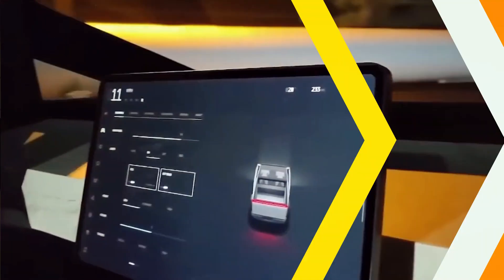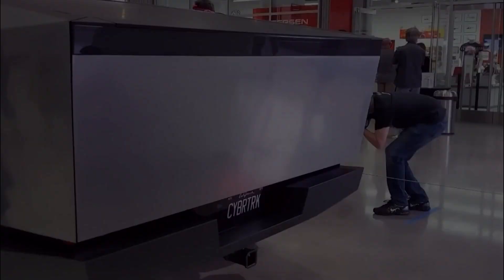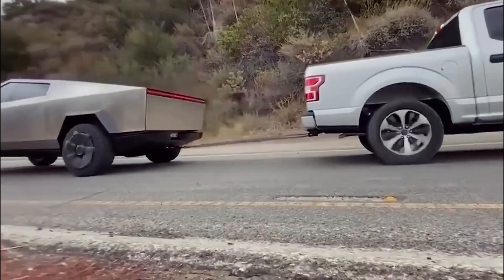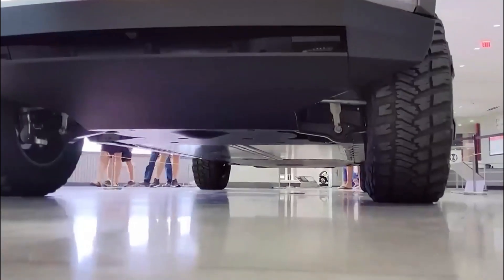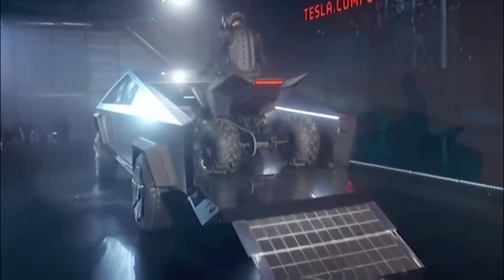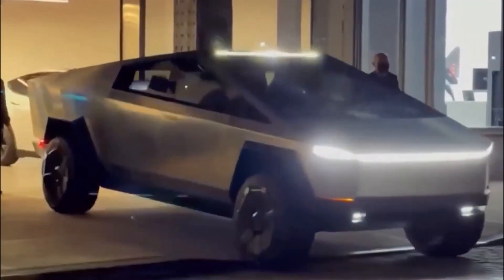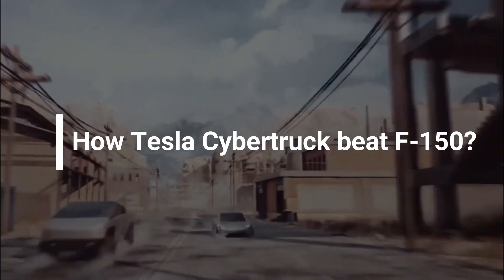Let's dive into the driving force of the Cybertruck — its all-electric powertrain. With its cutting-edge battery technology, the Cybertruck boasts an impressive range on a single charge for the single and dual-motor versions, with the tri-motor version taking it to a whole new level. The Cybertruck is poised to make a massive impact on the personal truck industry. Say goodbye to gas-guzzling trucks and embrace the future of sustainable transportation. The Cybertruck's zero-emission design is a game-changer, offering incredible performance and an eco-friendly way to travel the roads.